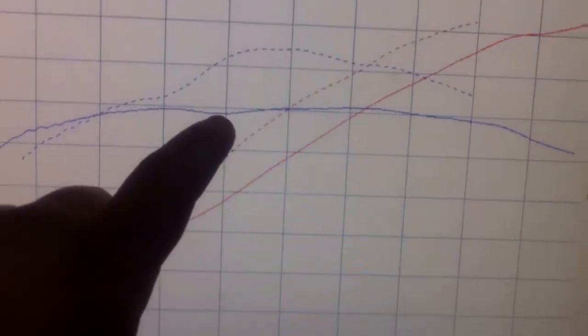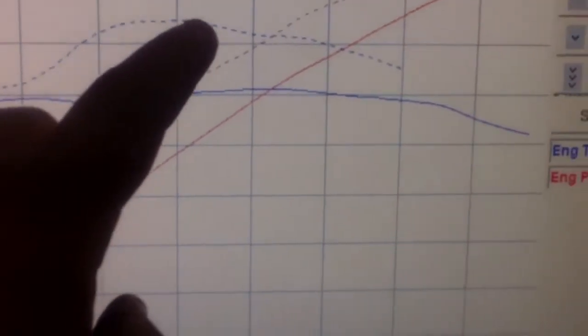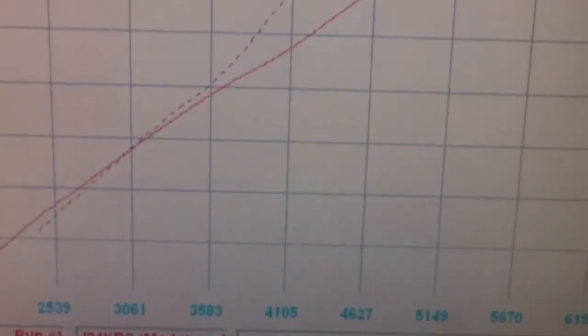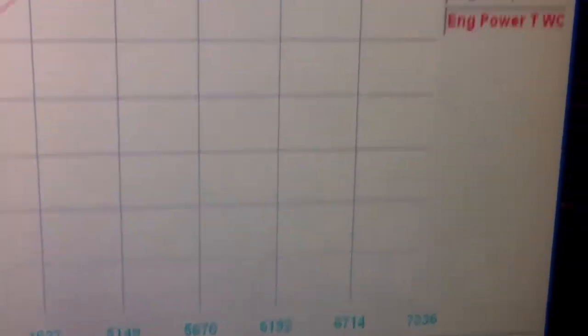Alright guys — the solid line, blue and red, is the 370Z. The dotted line is the Impala. You can see the comparison between the two cars on the dyno sheet.